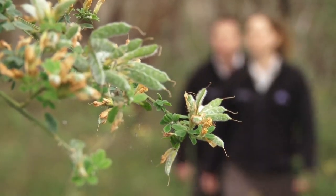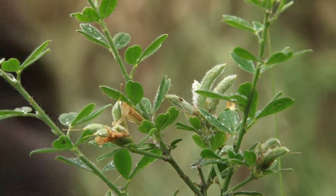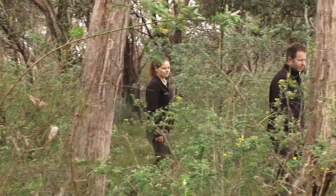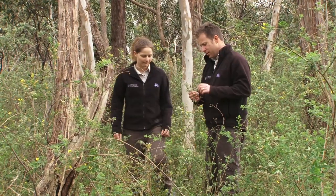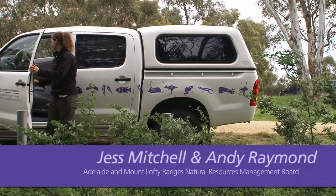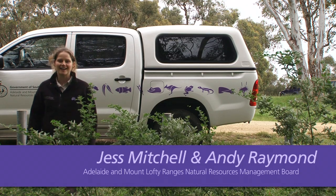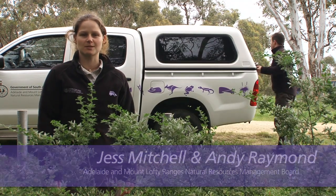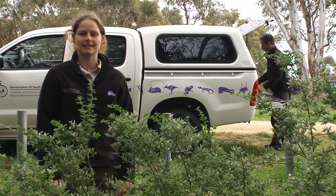If you love walking through the bush as I do, you will learn very early on which weeds are dominating our native bushland. Cape Broom and English Broom are two species that have asserted their presence in our native and agricultural landscapes. Hi, I'm Jess from the Adelaide and Mount Lofty Ranges Natural Resources Management Board. Today we're going to take a look at Cape Broom and English Broom.